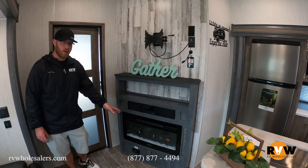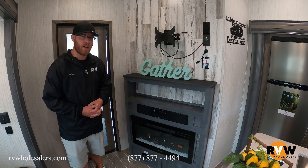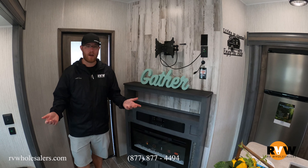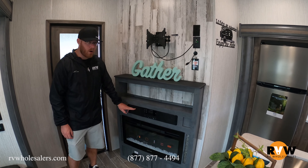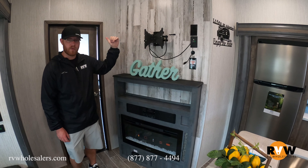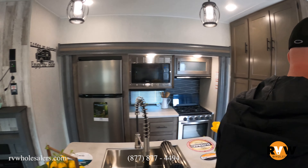The electric fireplace is really cool — a lot of people think it's just for show, but it actually puts off a lot of heat. It's all electric and puts out about 5,000 BTUs, which is enough to warm the whole area very efficiently. Save your propane for cooking and heating other things. There's also a sound bar, and this unit should come with a television — that's where it would be mounted.